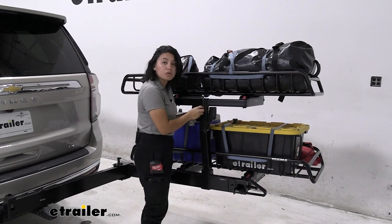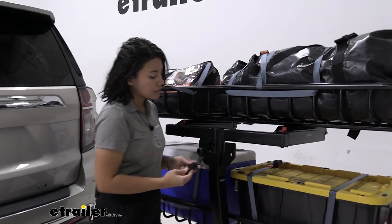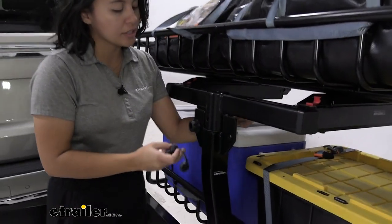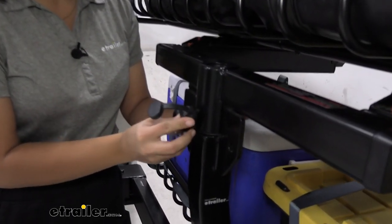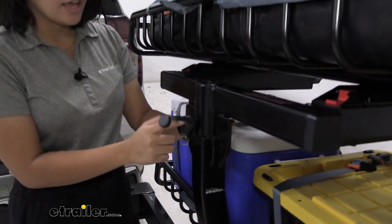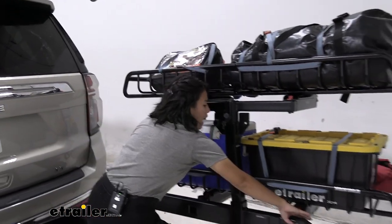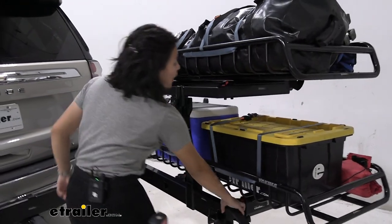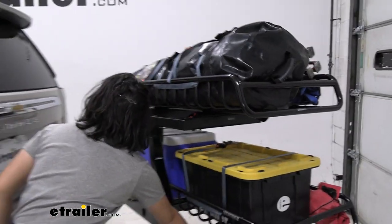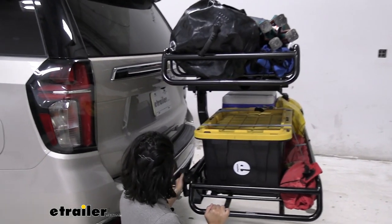Putting everything back, notice how we have locks on these. There are a lot of lock cores you're going to have to consider. The baskets don't have any lock cores, so that's something worth thinking about for security. If you want everything keyed alike, go ahead and grab a pack of same-key-system lock cores to match the number of accessories you're going to get for the XO system.